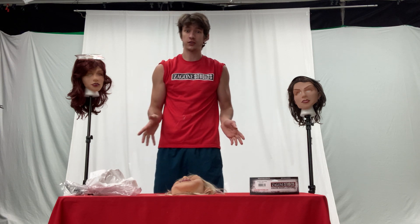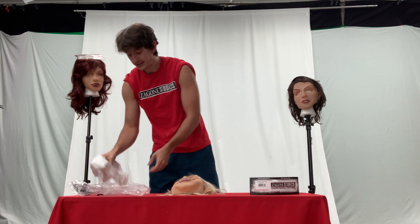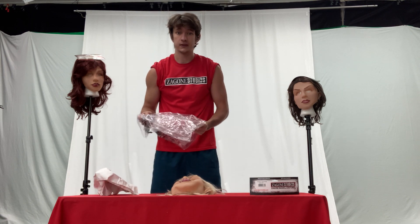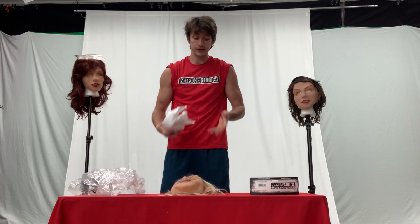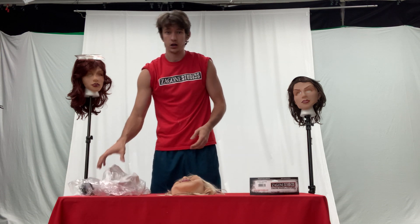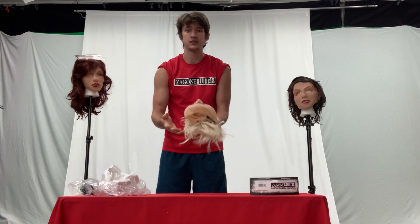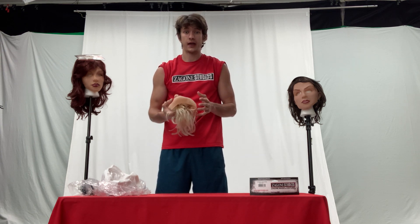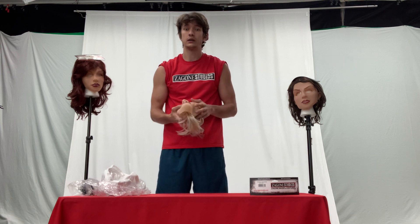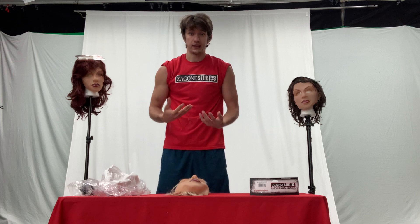Before I get started, I do want to say that whenever you purchase a mask from us it will come inside a bag like this with our name on it, as well as paper inside the mask so that it will retain its shape. We put so much time and effort into all of our masks and all of our products that it doesn't make sense for us to squish it up and send it to you. We put in the paper so that once you receive it, it will be in the best possible condition.